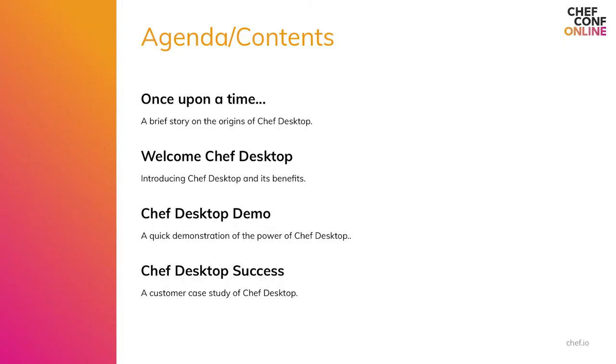Welcome, Chef friends. I'm so glad you decided to join us to learn more about an exciting new offering called Chef Desktop. I lead the product operations team here at Chef — my name is Virginia Nguyen — and I'm here today with the Chef Desktop team to share what the team has been up to over the last few quarters. We're going to start with an overview of the offering and an exciting demo.